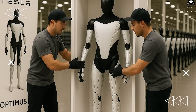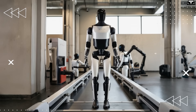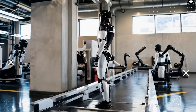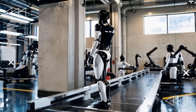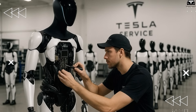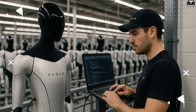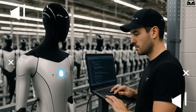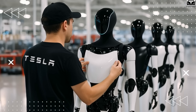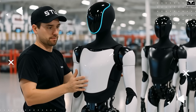One critically important innovation is the autonomous quality inspection system. At Giga Tesla bot, quality checks will no longer rely on human inspectors. Instead, robots will test each other using built-in sensors and AI-driven diagnostics. An Optimus, once fully assembled, could test another Optimus's arm movement, force sensors, and visual systems — all through procedures conducted by its robotic counterpart. This is the pinnacle of automated quality control, where the product becomes the most precise inspector of its own kind.